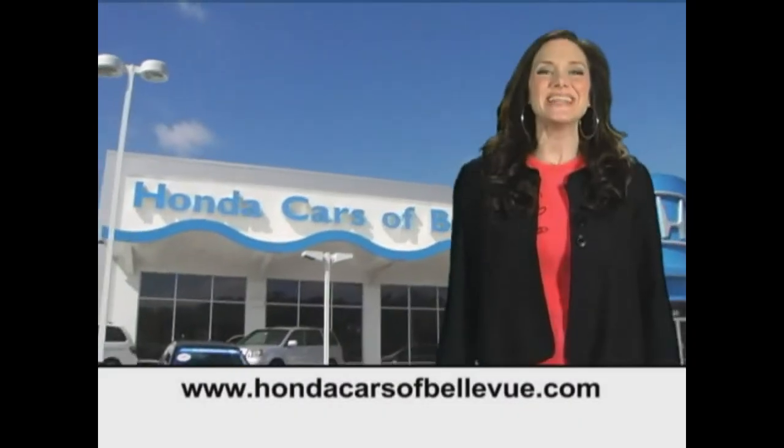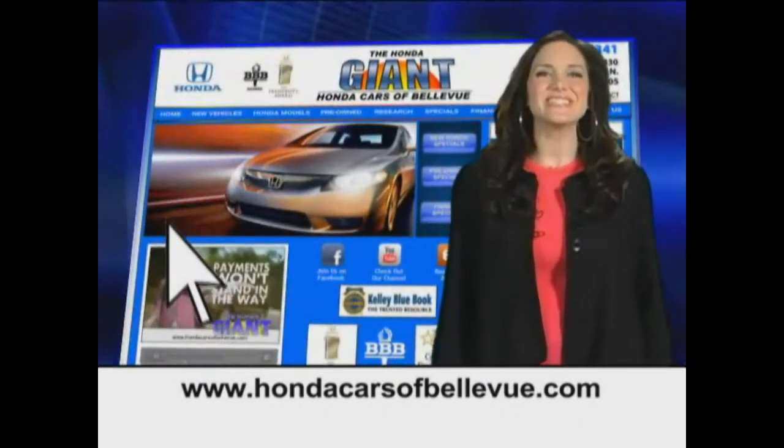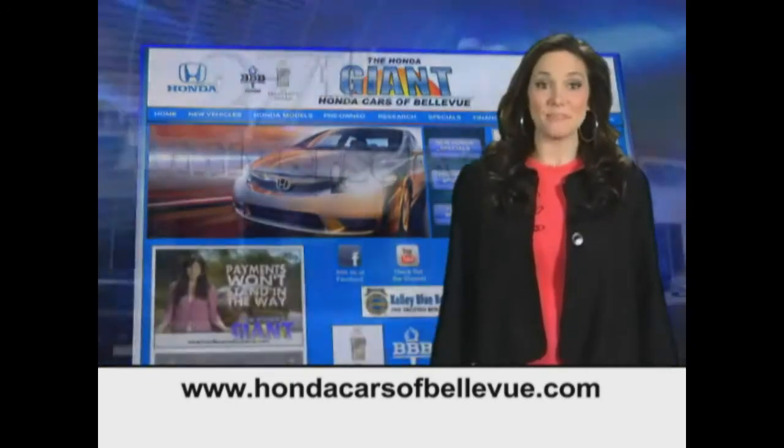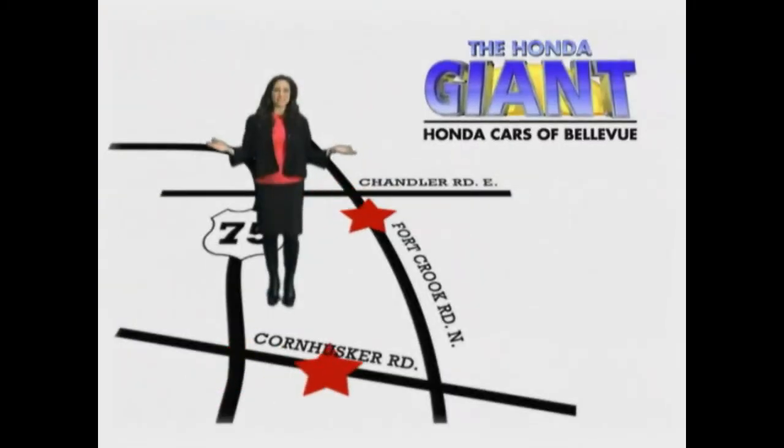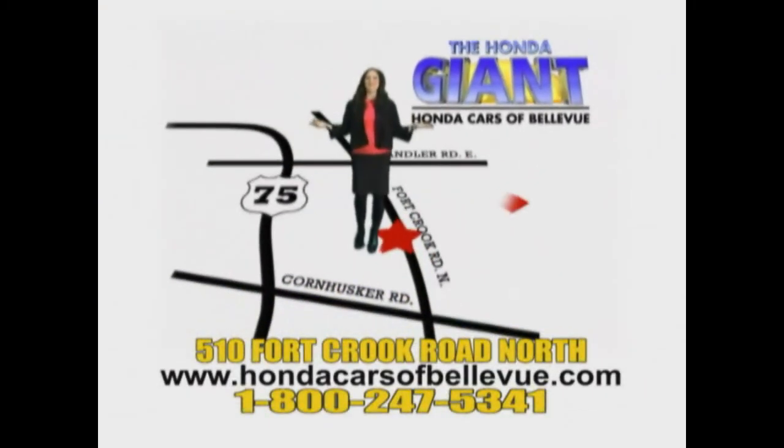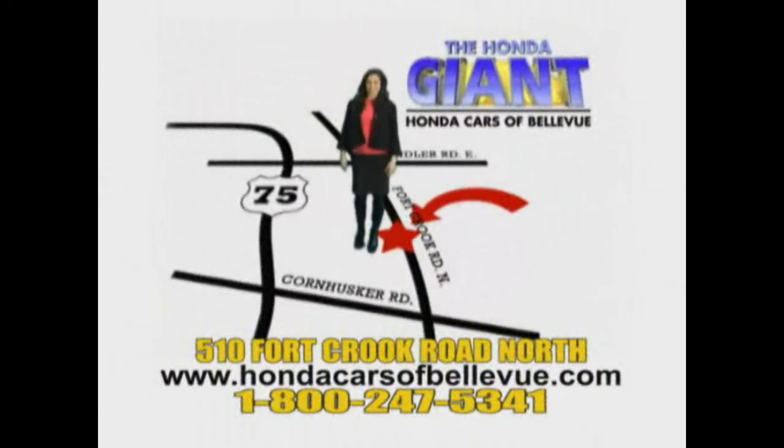Thanks Brian. Find this and many more quality pre-owned vehicles at HondaCarsOfBellevue.com — serving the heartland for 27 years, one happy Honda customer at a time. Honda Cars of Bellevue: one small step off Kennedy Freeway, one giant Honda savings store.